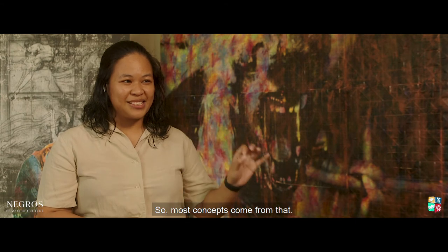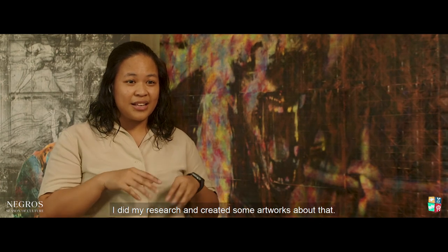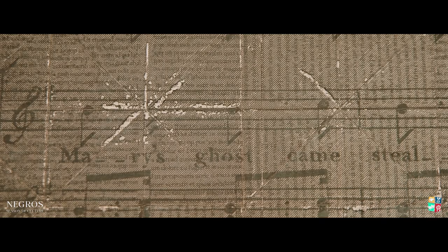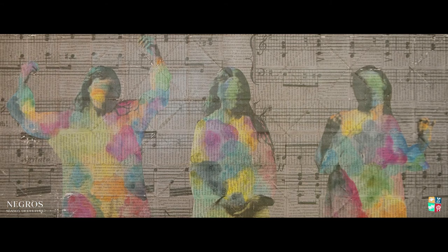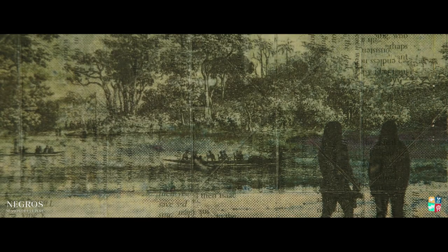I usually read dystopian books. Most concepts come from curiosity — I'm curious about how I feel. I would research things; one time I had this concept about melancholia and I did some artworks about that. I am emotional about my art because 90% of my art is personal work. So if someone buys my work, it makes me happy. I think we are connected in some ways.